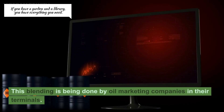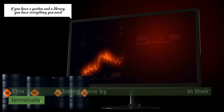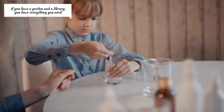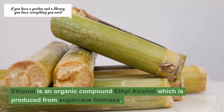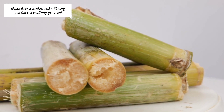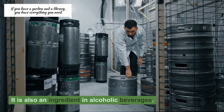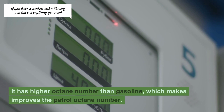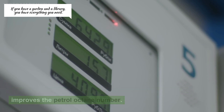This blending is being done by oil marketing companies in their terminals. What is ethanol, and why is it added? Ethanol is an organic compound — ethyl alcohol — which is produced from sugarcane biomass. It is also an ingredient in alcoholic beverages. It has a higher octane number than gasoline, which improves the petrol's octane number.